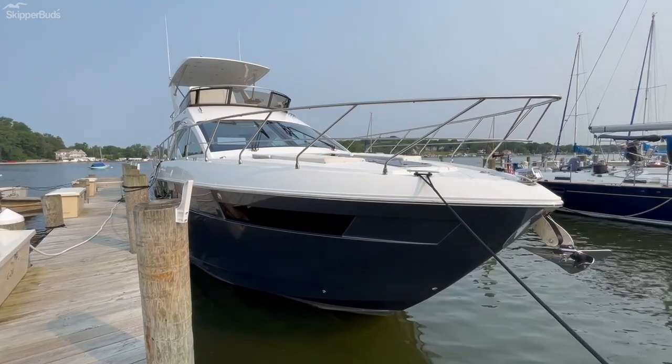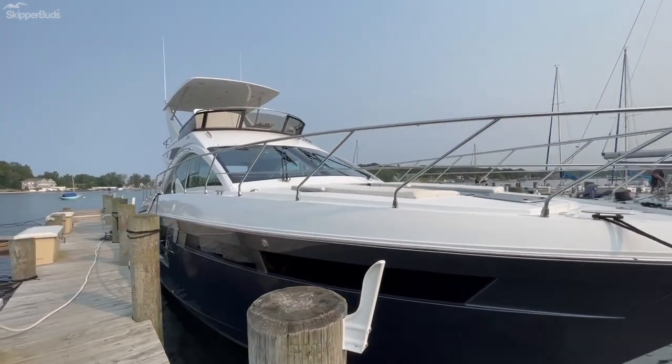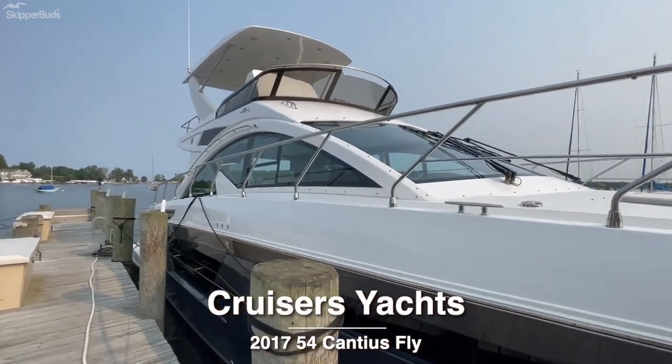This is Brett Moomey with Skipper Buds Yacht Sales. I'm going to walk you through this 2019 Cruisers Yachts 54 Cantius Flybridge.